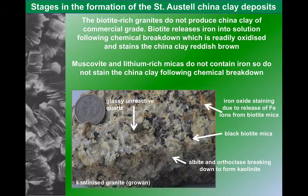As we've already mentioned, biotite will release iron. It gives the clay a red staining and it really does render any clay that comes from this a very, very limited use — much less valuable than pure kaolinite.